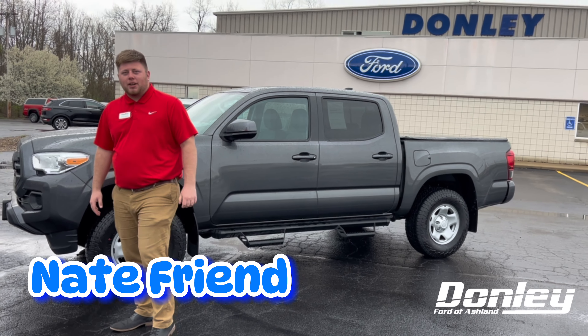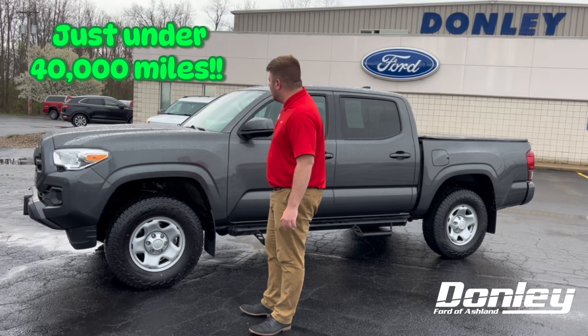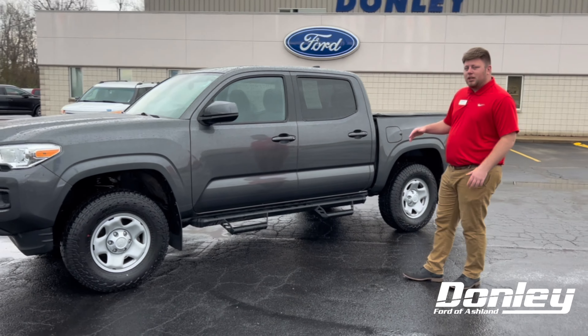Hey guys, it's Nate here at Dolly Ford Nashland. I want to tell you guys about this 2019 Toyota Tacoma that we got in on trade. It's got just under 40,000 miles on it and it's in really good condition — a clean truck. So if you're looking for a truck that's a little on the smaller side but still has a lot of room inside, this would be the perfect truck.